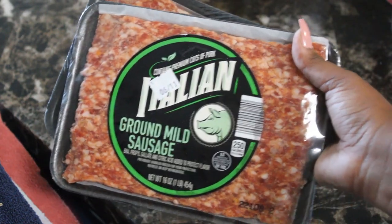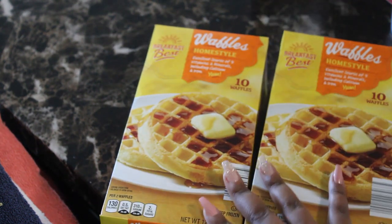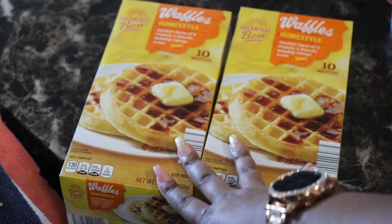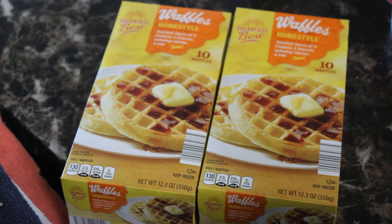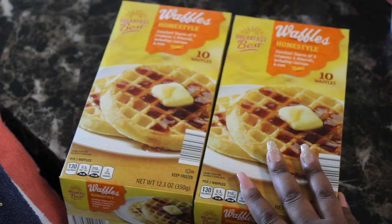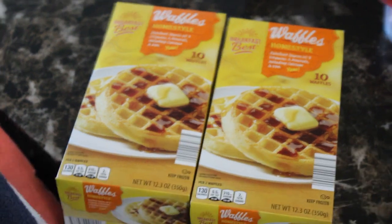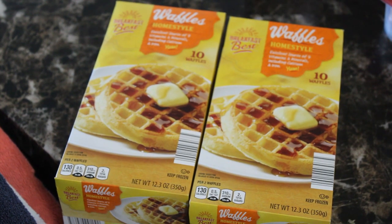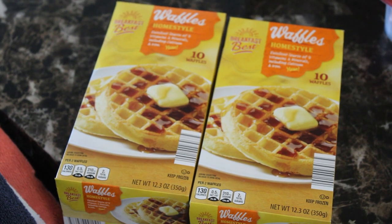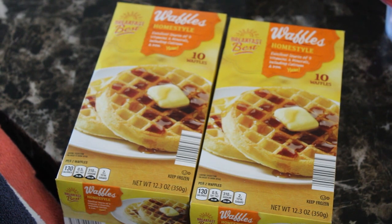Next up we have homestyle waffles — 10 in the pack. These are great for breakfast time for the kids in the morning before they go to school. A lot of times we don't cook elaborate breakfasts; we'll have something quick like eggs or waffles because everyone's on the go in the morning.